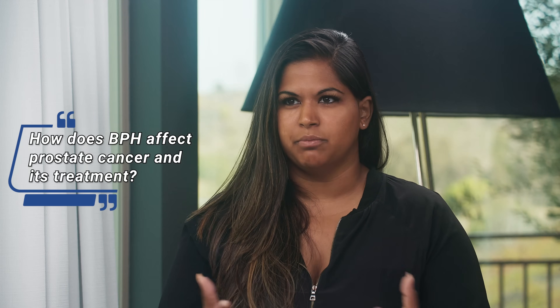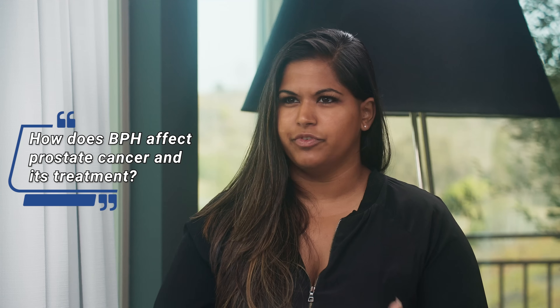Today, Dr. Scholz, we're talking about BPH and prostate cancer. We realize that a lot of men who have prostate cancer also have large prostates, and we talked about how this affects PSA. But overall, how does BPH and prostate cancer work together? Does that confuse treatment options? What does that landscape look like?